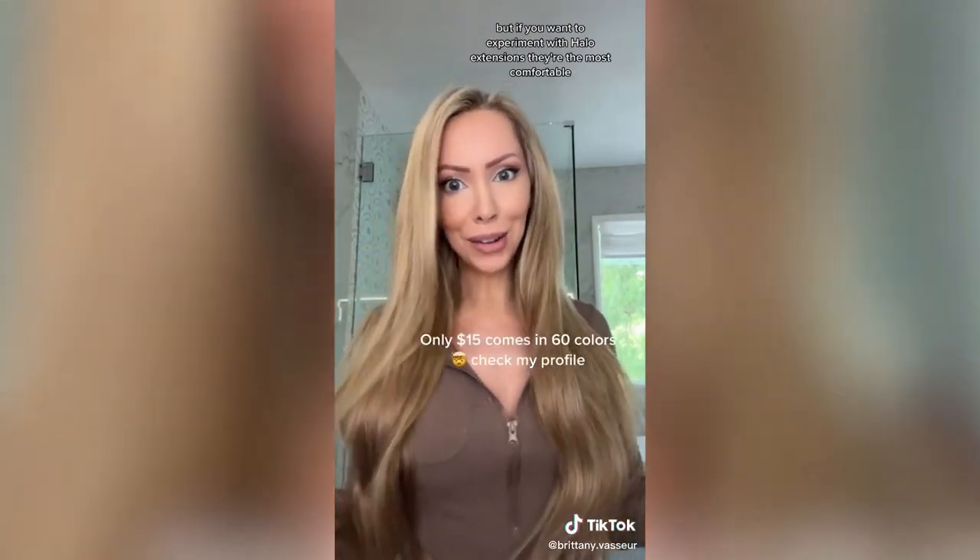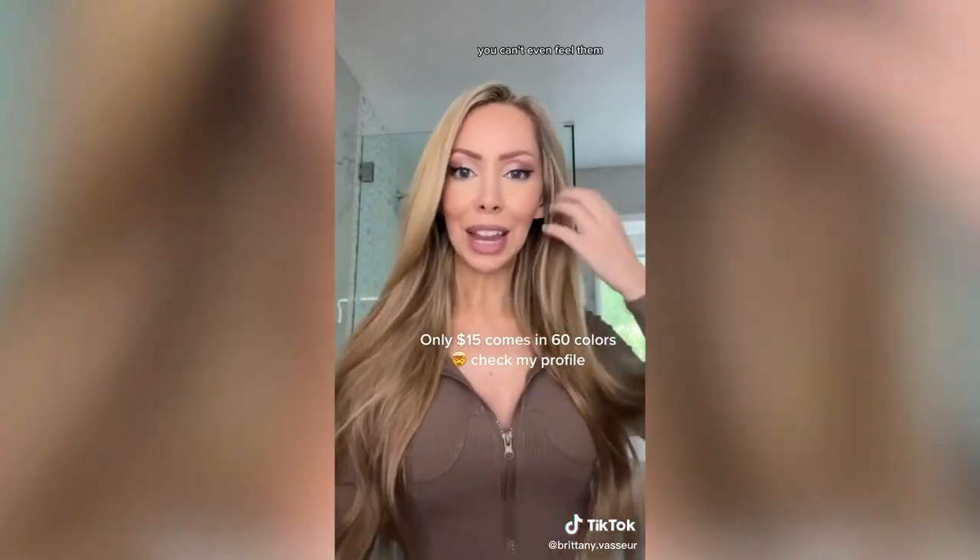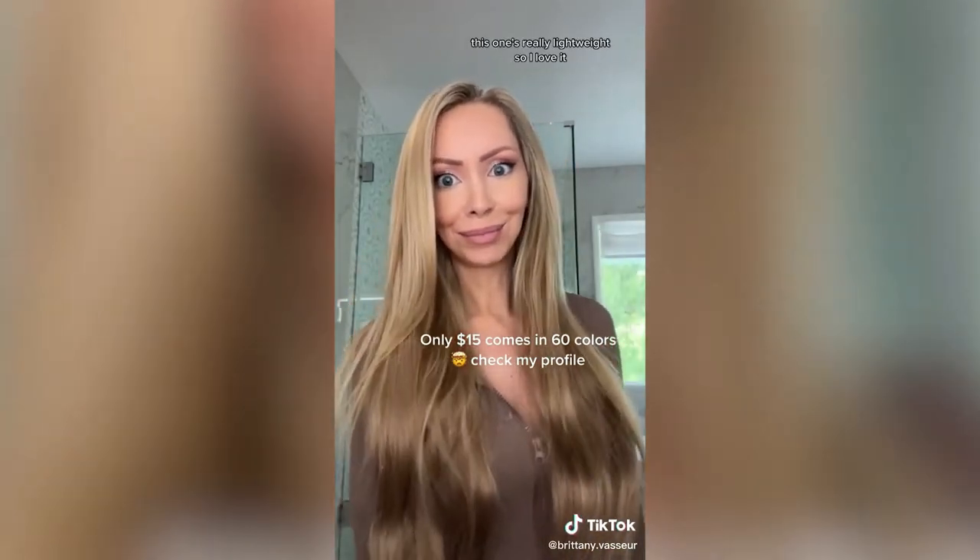I am so impressed — I thought it was going to be absolute trash, but this looks pretty amazing. The downside with synthetic hair is it tangles easily and you can't curl it, so you have to go with it how it is. But if you want to experiment with halo extensions, they're the most comfortable — you cannot see the wire, you can't even feel them, and this one is really lightweight.